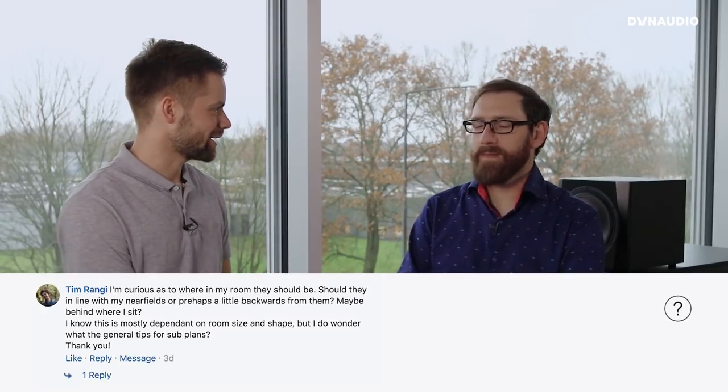We have a question from Tim. Last time on Ask the Expert we covered room acoustics with Christopher, and placing speakers in a room can be a pretty big topic. Tim wants to know where to put his subwoofer in his room. Could you give a couple of pointers for people to think about when placing a subwoofer?